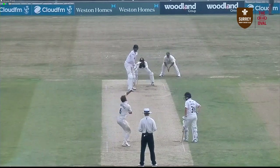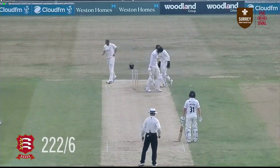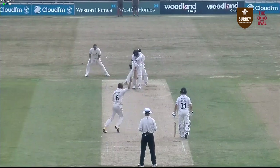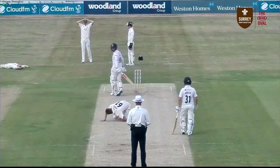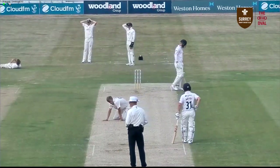Here comes Borthwick again, right arm over. Gives some air — oh, he's bowled him! He's yorked himself there, Walter. Borthwick coming in from the river end — oh, there's a big LBW appeal. Here's Finch bowling. Oh, that's going to be dropped at second slip — it's a chance. It was a pull shot from Harmer that flew away.